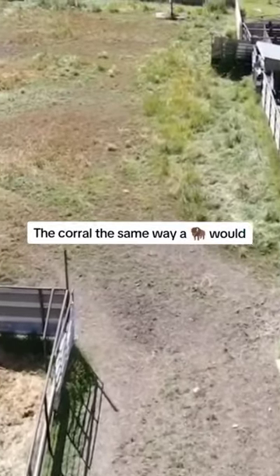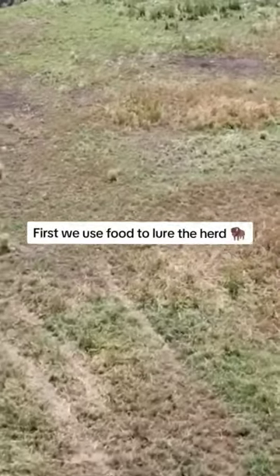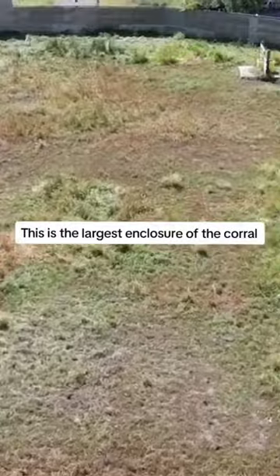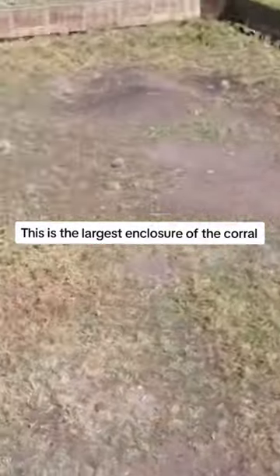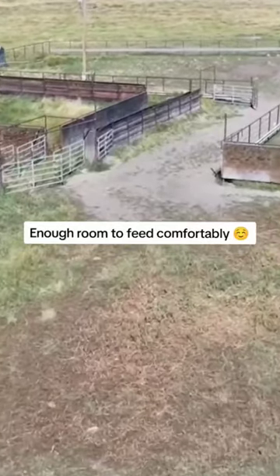We're going to move through the corral the same way a bison would; however, we'll be using a drone. First, we use food to lure the herd into the main corral field. This is the largest enclosure of the corral and gives the majority of the herd enough room to feed comfortably while remaining enclosed.